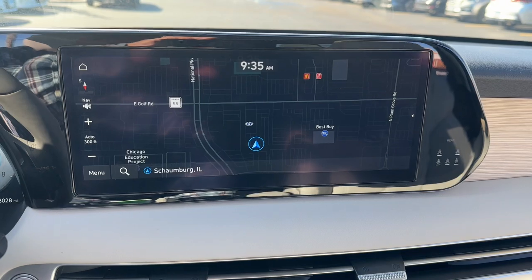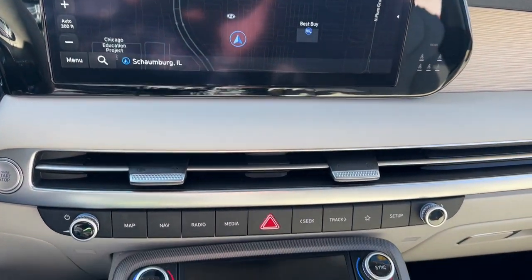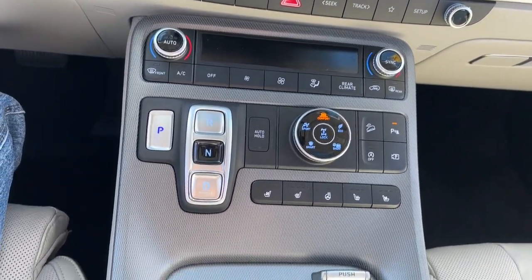Turn on the calm and drive on in this family-friendly Palisade. Come in for a fun and easy road test. Our team will make it the best part of your day.